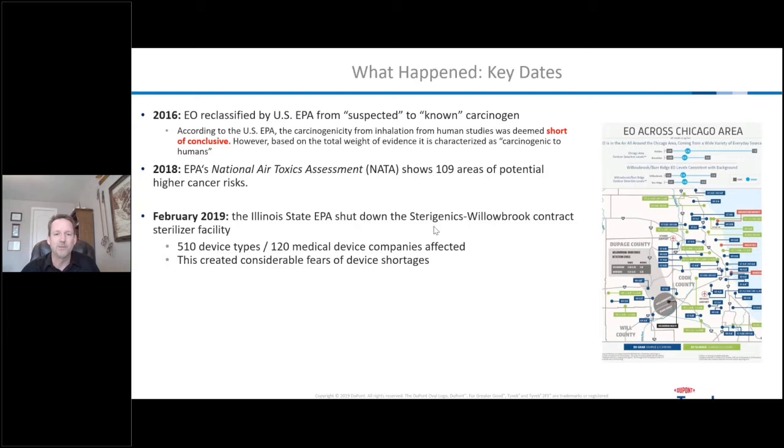Then February 2019 really shook the industry up. The Illinois State EPA — what started somewhat as a political dispute — shut down the Sterigenics Willowbrook EO facility, which had a huge impact on the industry. That facility alone dealt with 510 medical device types and over 120 medical device companies. To validate a new facility and move sterilization elsewhere can take months of validation work, so it's not an easy or quick process. This created major fears of device shortages that could really affect the medical device industry.